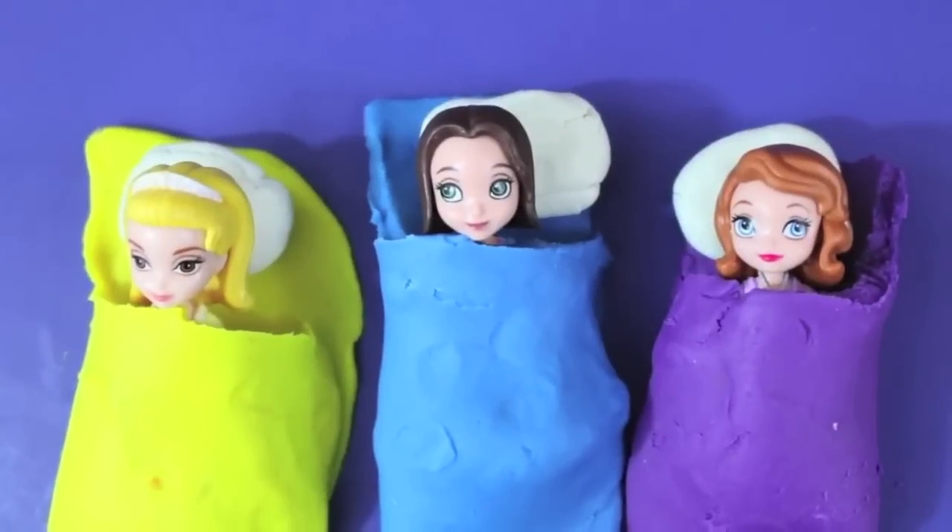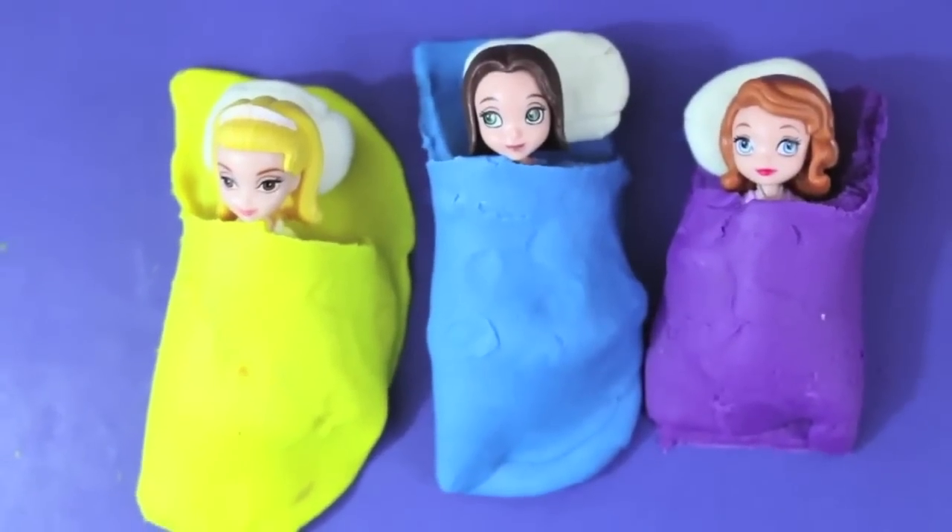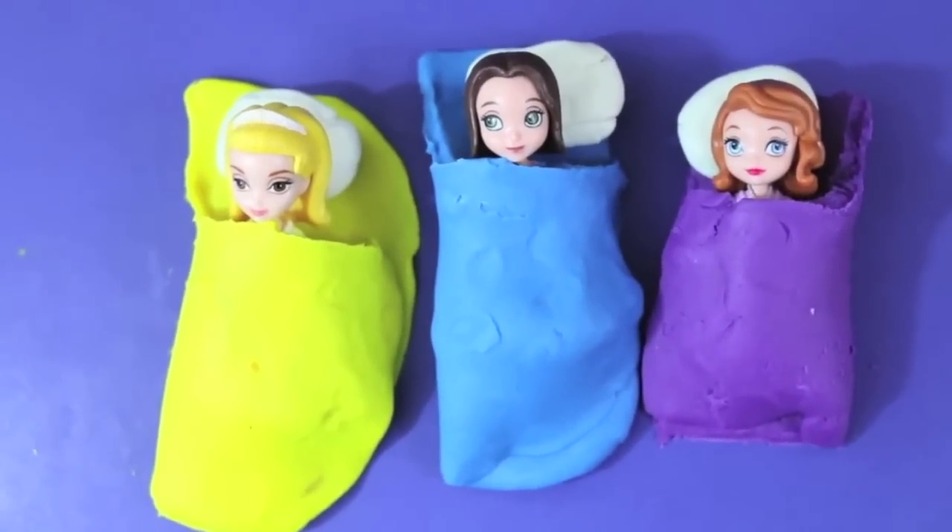Click on this picture to see a Sophia the First slumber party and learn how to make Play-Doh sleeping bags. Thanks for watching, see you next time.